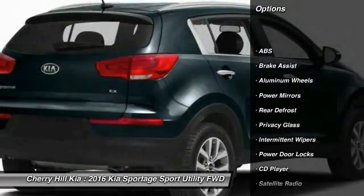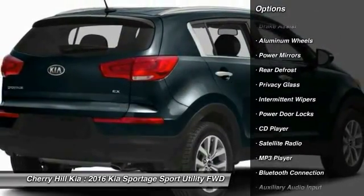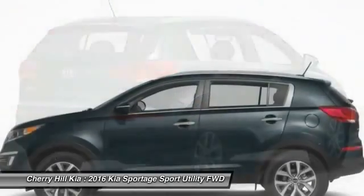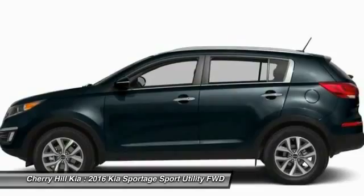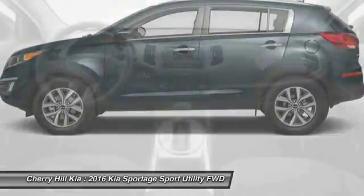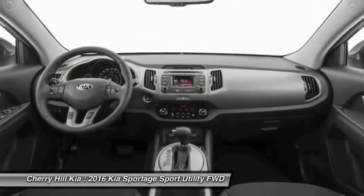Keyless entry, traction control, stability control, steering wheel audio controls, anti-lock braking system, Bluetooth, cruise control, aluminum wheels, rear defrost, CD player.